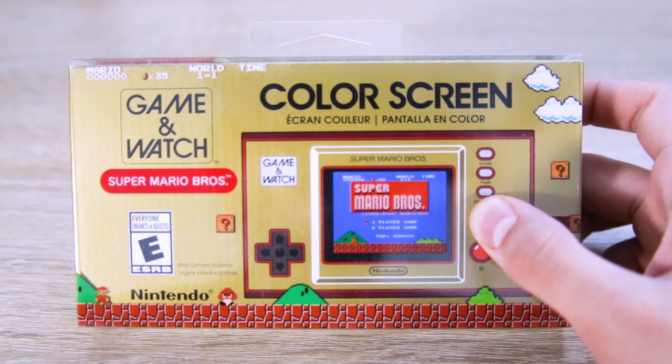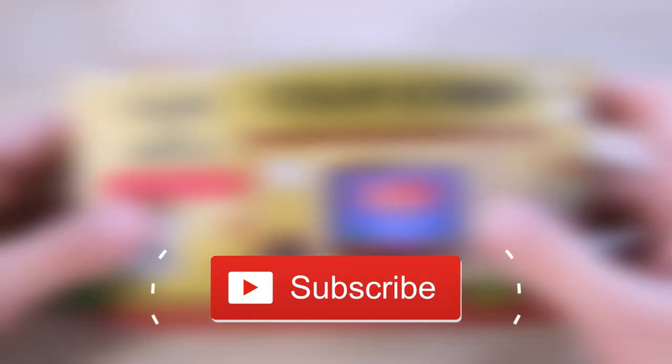But first, if you like what you see, subscribe! It doesn't cost you anything and it helps this channel grow.